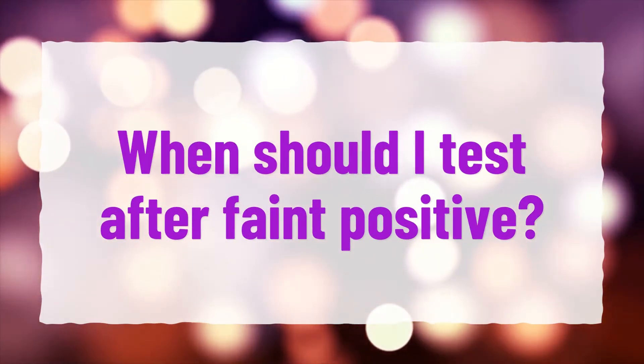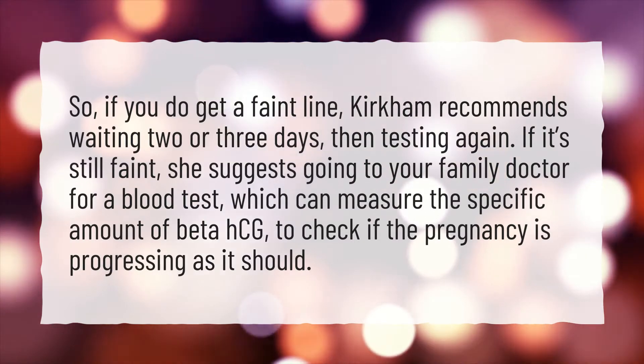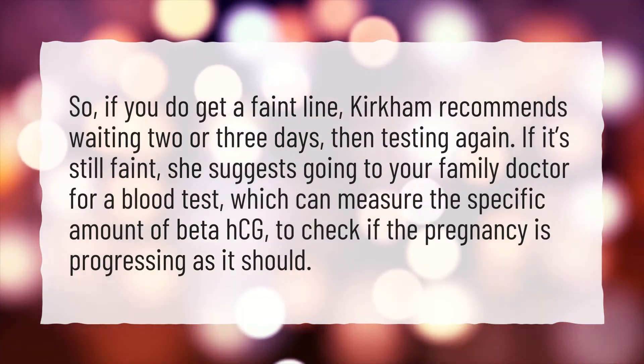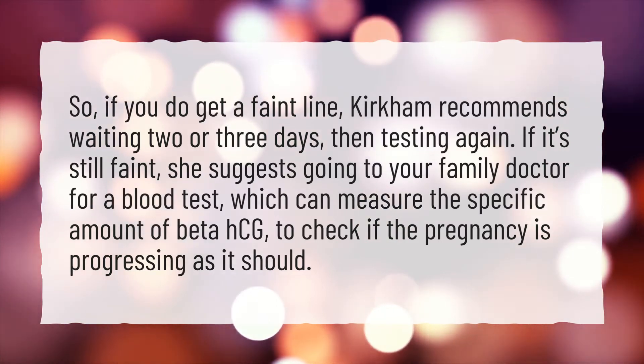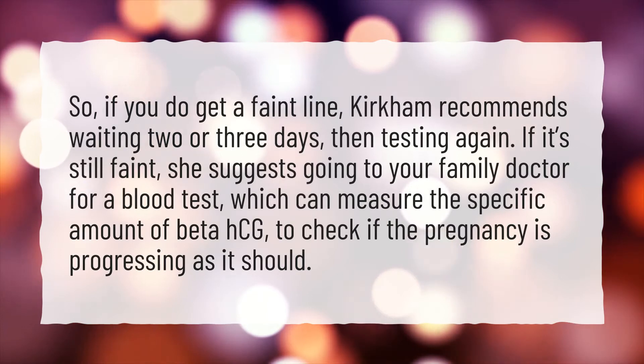When should I test after a faint positive? If you do get a faint line, Kirkham recommends waiting two or three days, then testing again. If it's still faint, she suggests going to your family doctor for a blood test, which can measure the specific amount of beta-HCG, to check if the pregnancy is progressing as it should.